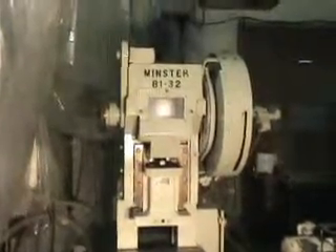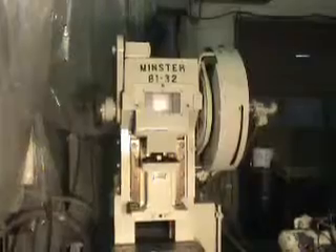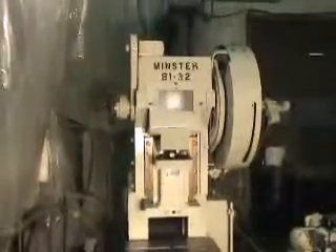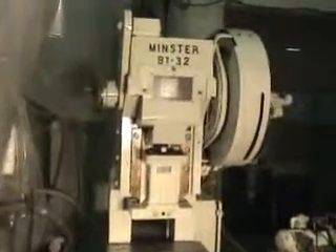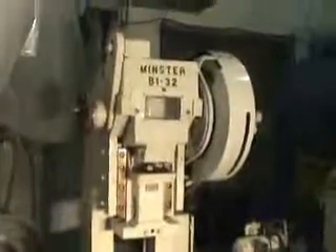That was Alamo Machinery number 3668, 32 ton Minster high speed press. Press is approximately 7 foot high, 4 foot right to left, 4 and a half foot front to back. Press is located in Jackson, Michigan and is available for inspection under power.